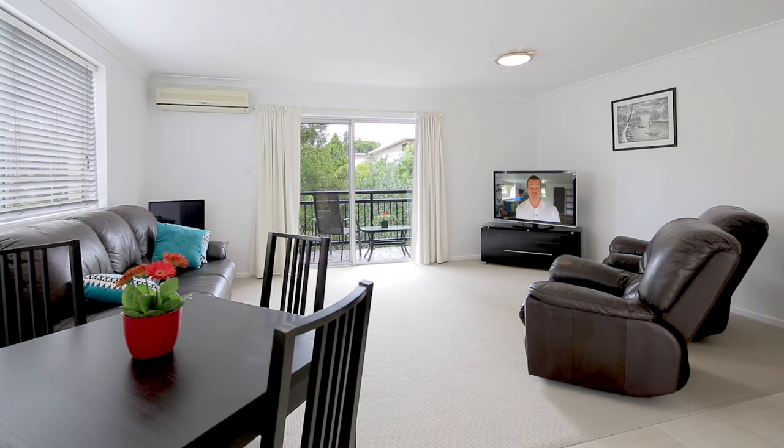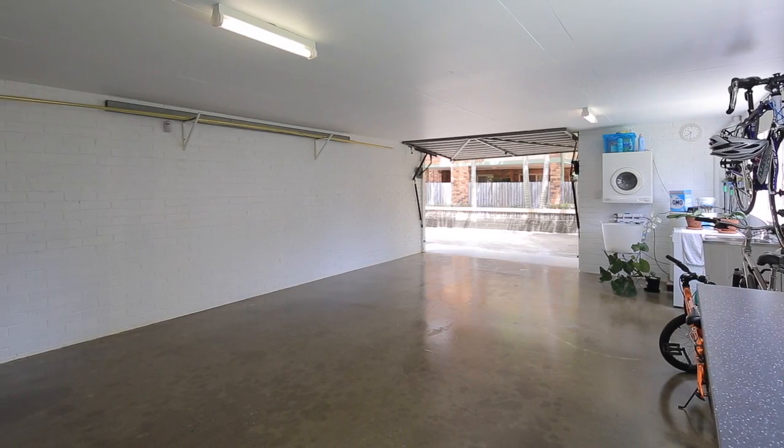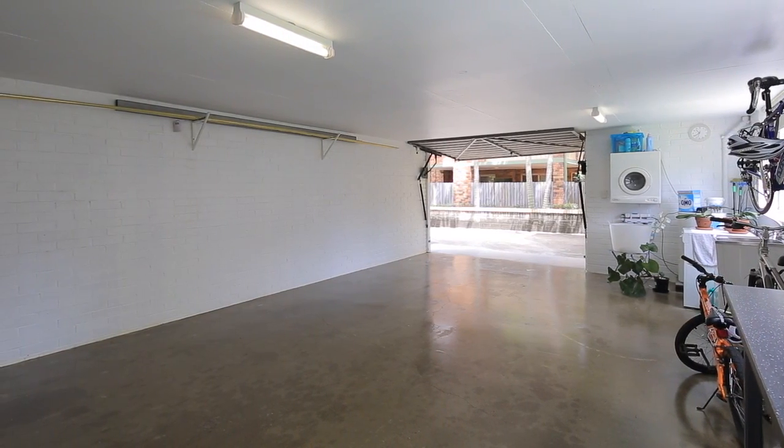One of my favorite parts of the property is the garage — it's probably the biggest I've seen. Five by eight meters of massive. It's even big enough to swing two cats.